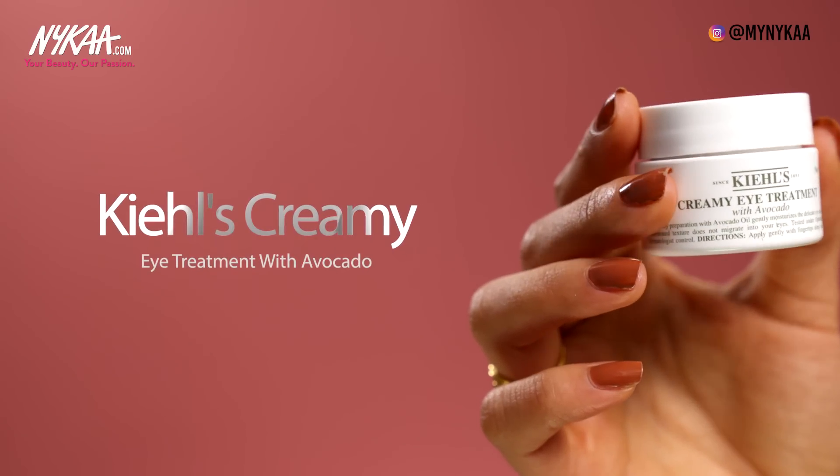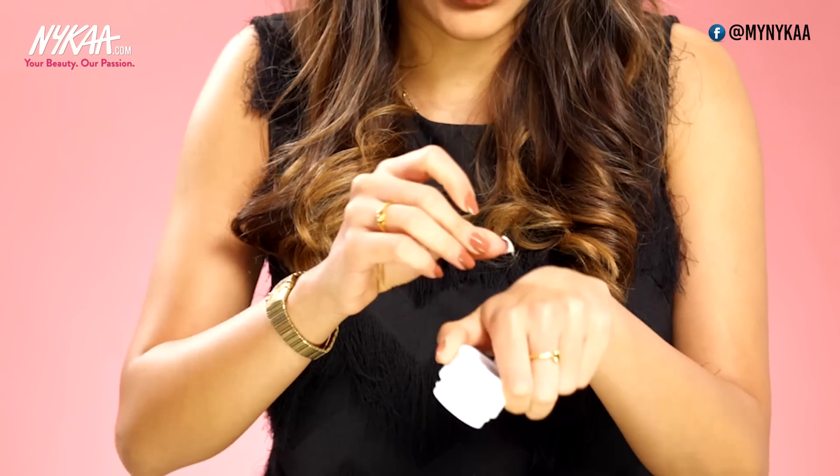When you pass the age of 25, eye cream makes the world of difference. Your concealer goes on much easier and you don't look as tired in the morning. The Kiehl's Creamy Avocado Eye Treatment is literally amazing. The texture is thick, rich and buttery, and when you put it on it really reduces the appearance of your fine lines.